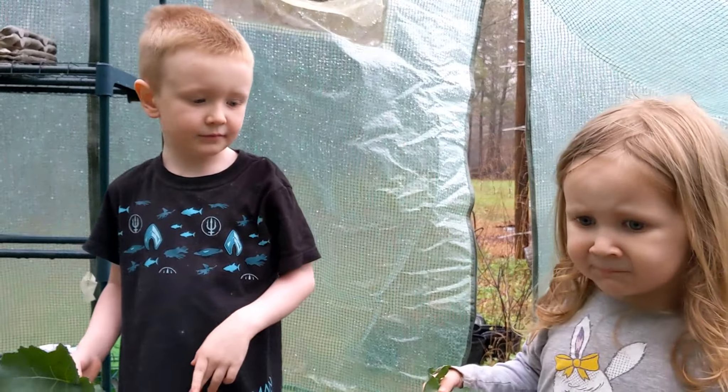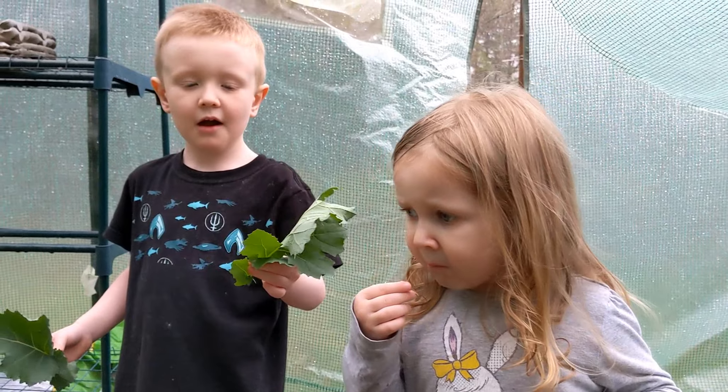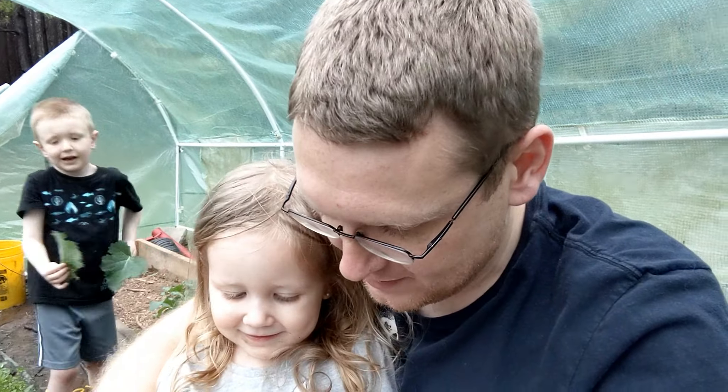Five and three year olds eating kale — what do you guys think? Good? You think Thor will like it? Yes! All right. Emma, show me the first one you're excited to grow. Pink flowers! Why are you really excited to grow these flowers? Because they're pink. Okay, next one Emma.